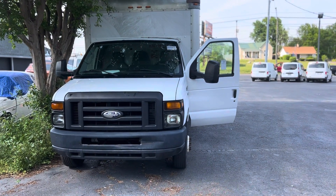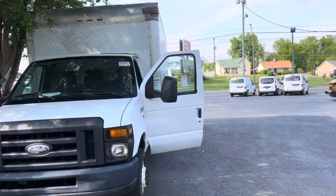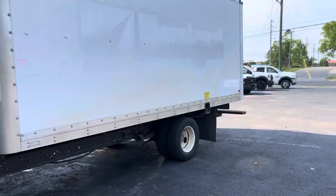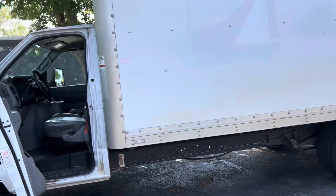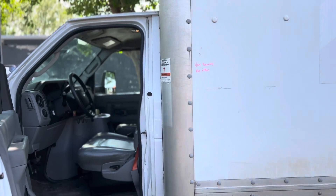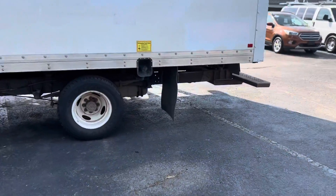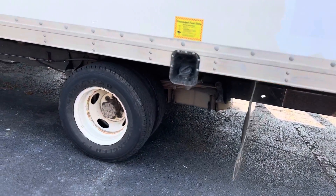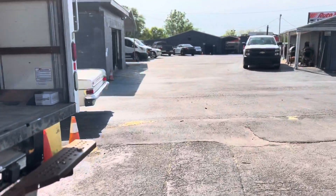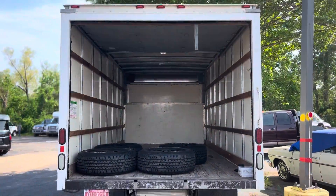Hello everybody, I want to thank you so much for your interest. I got a 2014 E350 Ford box truck here. It's 16 feet long by 7 feet 7 inches high and 6 feet 2 inches wide. We got the vehicle in — it's in pretty good condition, it's a dually. We've got to send it through detail and send it through inspection, but I wanted to go ahead and make a quick little video of this vehicle.